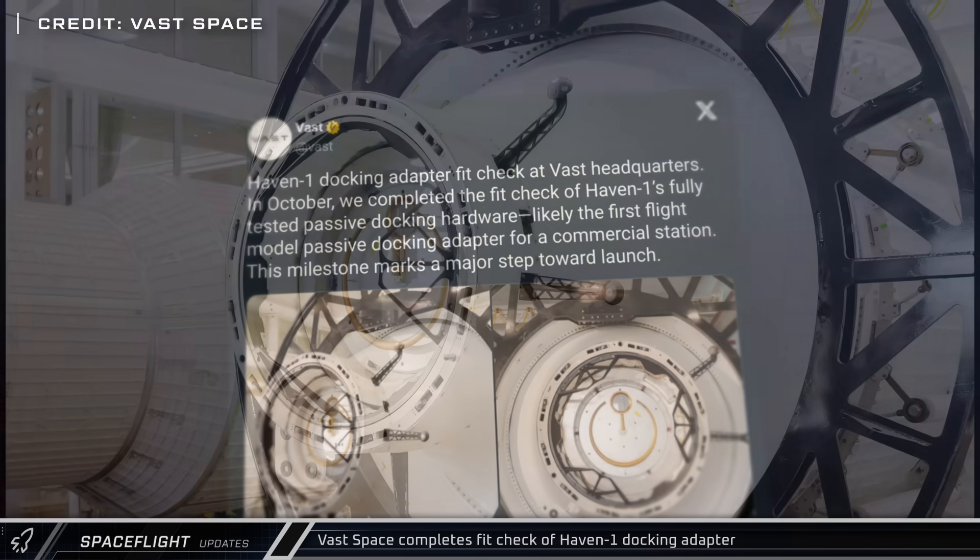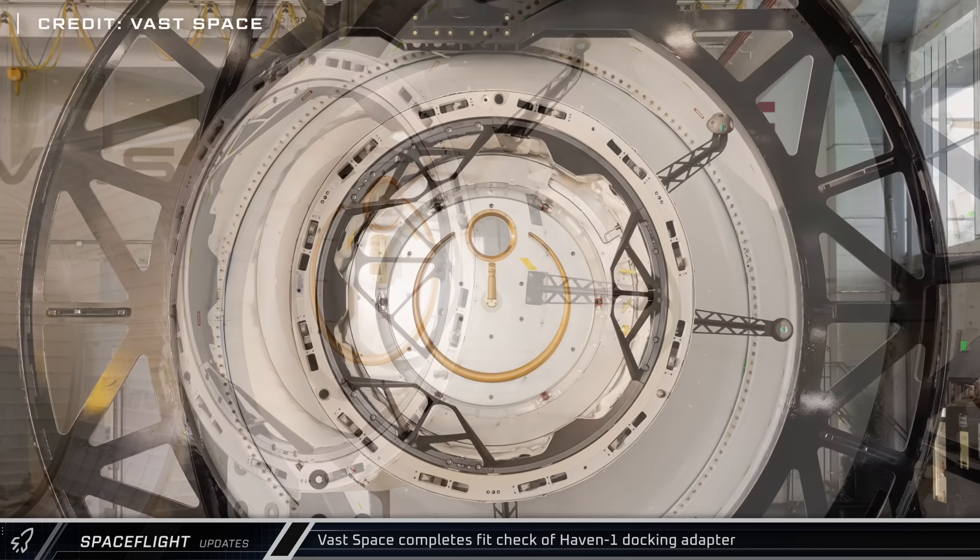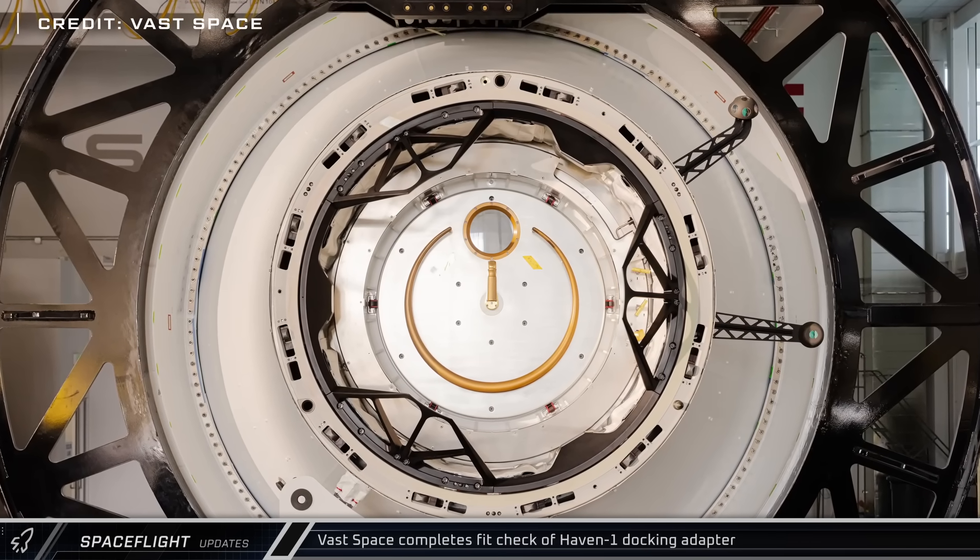Vast Space shared that they have completed fit tests of the passive docking hardware for Haven 1, their under-development commercial space station.